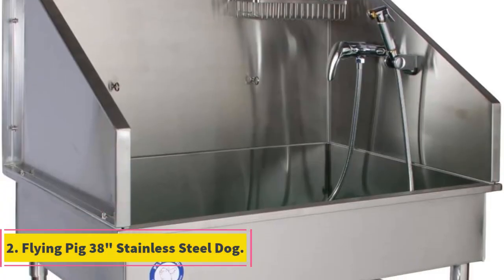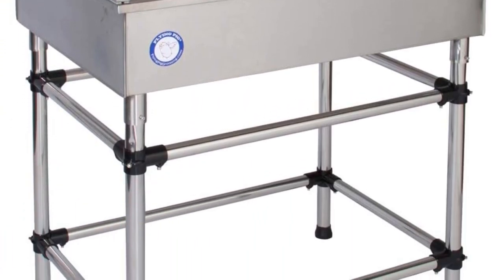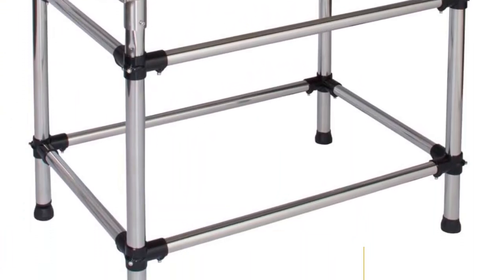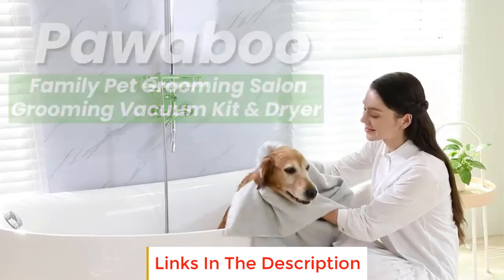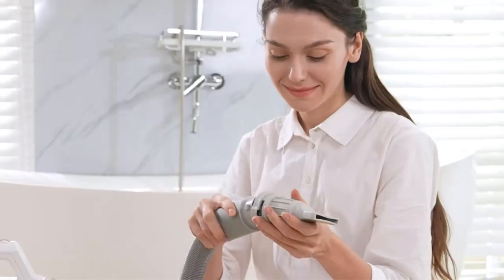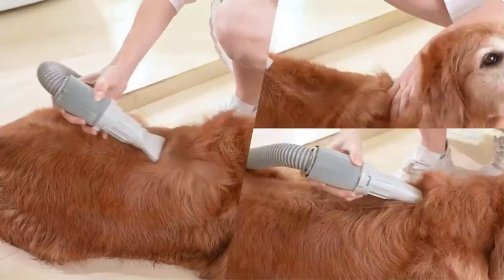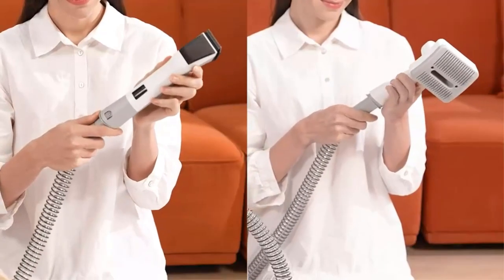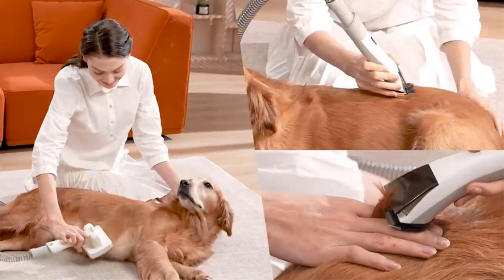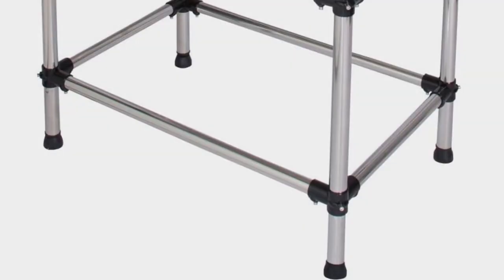Number 2: Flying Pig 38 Inches Stainless Steel Dog. The Flying Pig 38 Inches Stainless Steel Dog grooming station is a high quality and versatile grooming fixture designed to meet the needs of professional pet groomers and pet owners. Crafted from durable rust-resistant 304 stainless steel, this grooming station ensures longevity and resistance to corrosion, making it suitable for use in wet environments. With dimensions of 38L x 26 inches wide by 38 inches high, the grooming station provides ample space for grooming tasks.